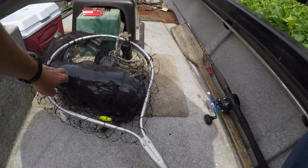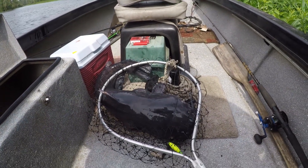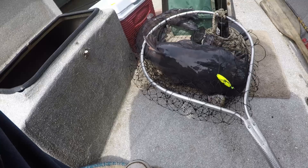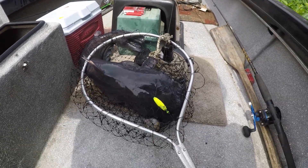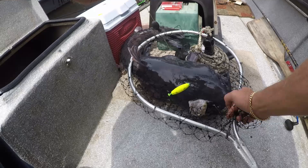I hate to stick my hand in his mouth. I'll tear my hand. I left my gloves at the house. I got a pair of gloves when I get these old catfish on here, but wouldn't you know I'd have left them at the house.